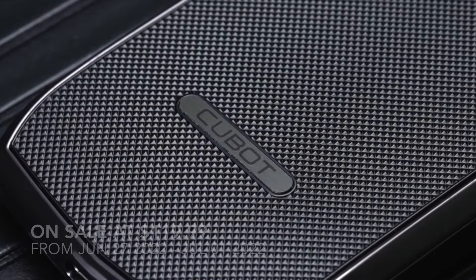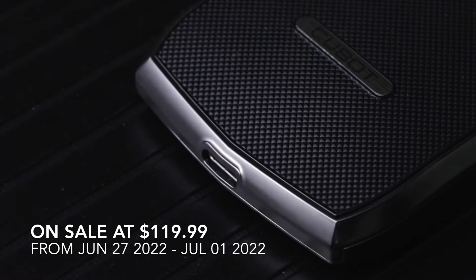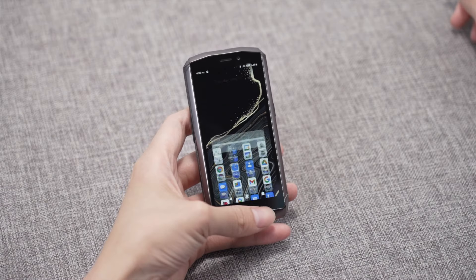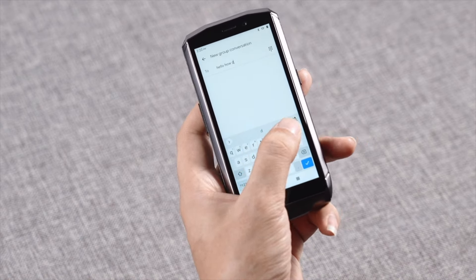What I heard is that there is a sale event going on from June 27th to July 1st, 2022, going on sale at $119.99. It's a good chance to get the Cubot Pocket at a good price during this sale. If you want to find out more, you can check out the description. Thank you for watching.